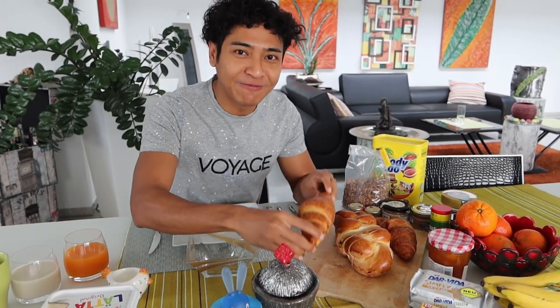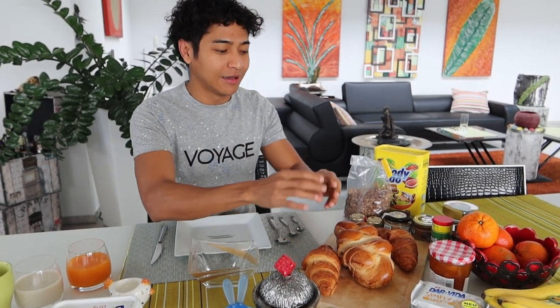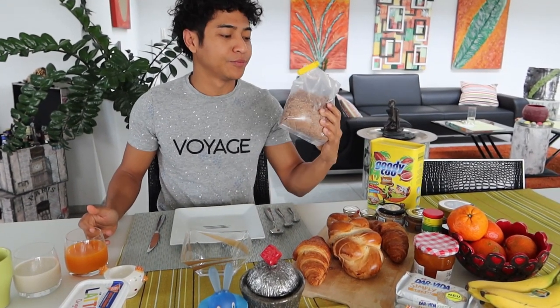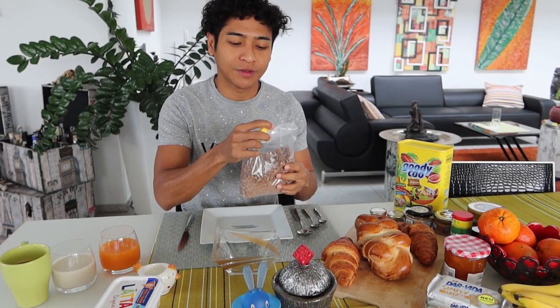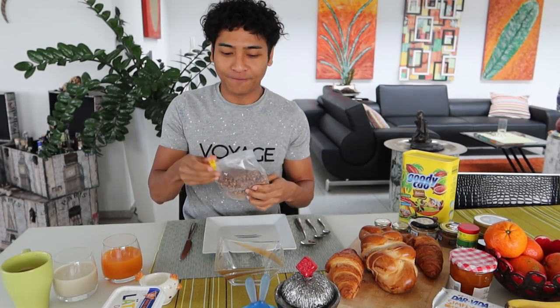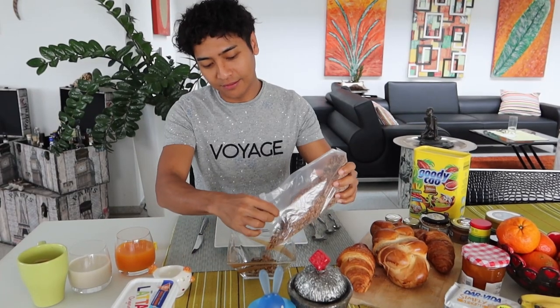Terus juga ada kifli atau croissant. Biasanya mereka dimakan dengan pakai butter, pakai konfitur, atau pakai madu. Sesuai selera sih. Dan juga di sini ada juga muesli, salah satu makanan spesial mereka. Saya akan campurin di sini, kita akan tuang dan saya akan campurnya sama susu kacang kedelai. (There's also kifli or croissant. Usually they're eaten with butter, with confiture/jam, or with honey — according to taste. And here there's also muesli, one of their special foods. I'll mix it here, we'll pour it and I'll mix it with soy milk.)